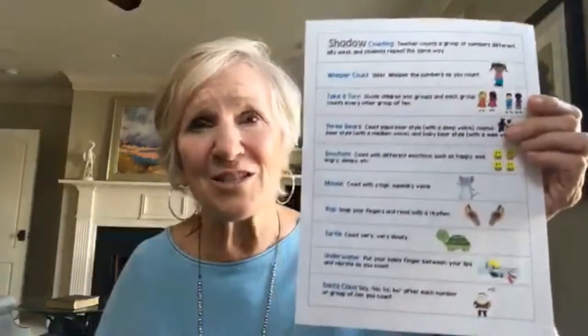Another thing you'll find is different ways to practice different skills — purposeful practice for automaticity. It's plain old repetition, but it's something we need to do for the skills we want children to master. Carolyn's got a list of fun ways to do things: for counting, they can pull one of these little cards and take a turn. Divide children into groups, one person says one number and the next says another. There's one for the turtle where you go very slow, and one for underwater — all sorts of fun ways to practice counting and reading.